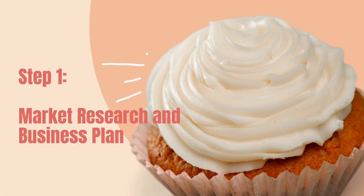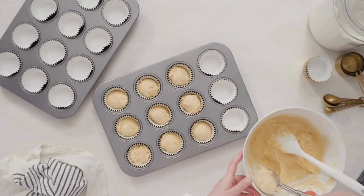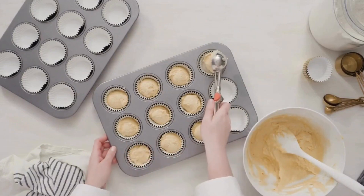Step number one — let's get right to the point: market research and a business plan. This is going to be the business aspect that you need to take into consideration before you start making, baking, and pricing your cupcakes.